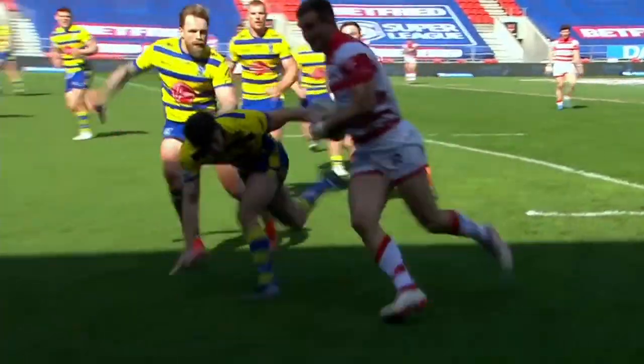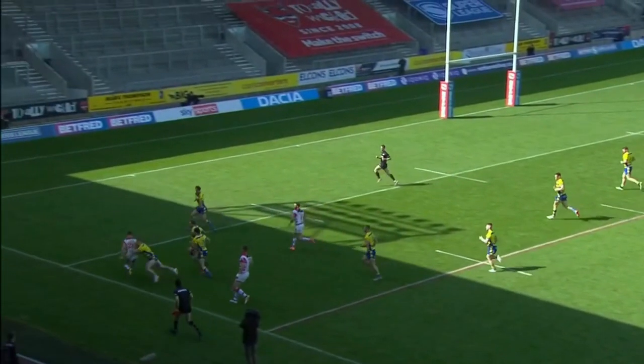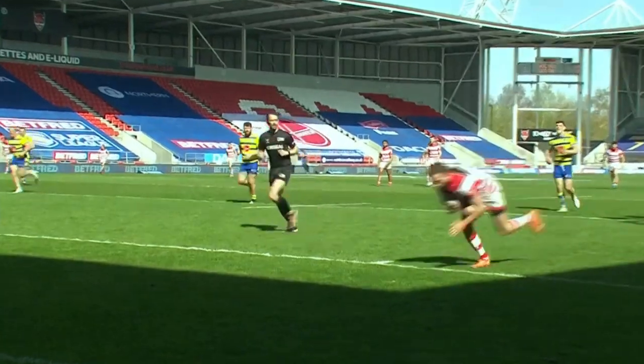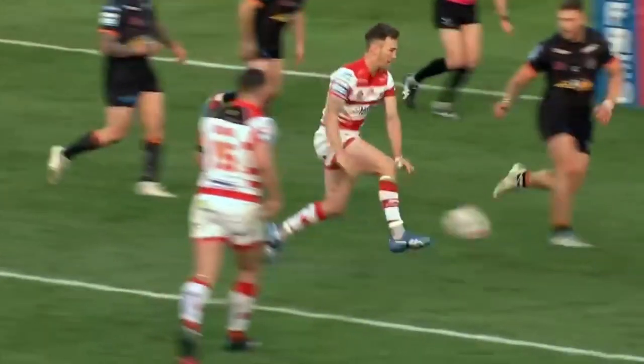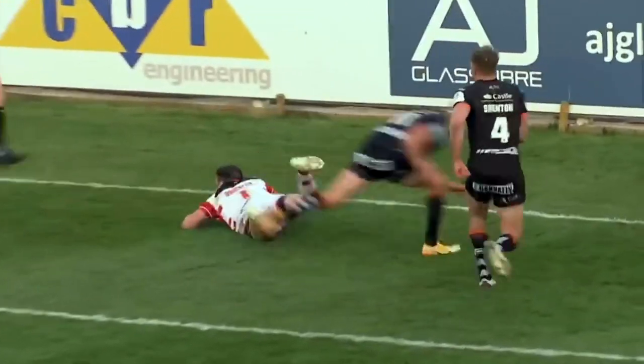Brielly finds Thornley and swats aside the defenders — it's a really good kick and Lee will go over. Brielly is there. So keep your heads here, a little grubber kick through — Brielly will score!